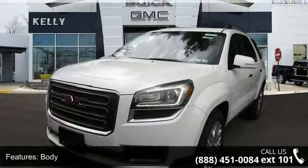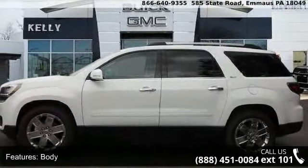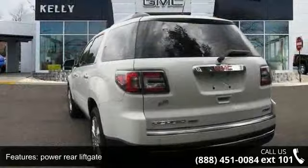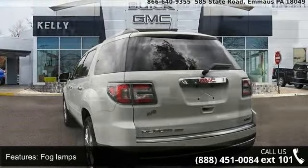Enjoy these notable features: body power rear liftgate, fog lamps front halogen projector beam, glass headlamp control automatic on and off, headlamps and HID projector low beam.